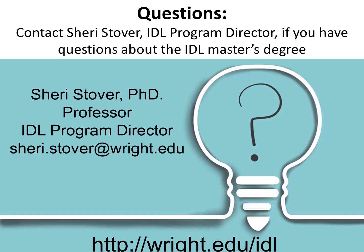Questions? Contact Sherry Stover, IDLE program director, if you have questions about the IDLE master's degree. Sherry Stover, PhD, professor, IDLE program director. Email: sheri.stover@wright.edu. Website: http://wright.edu/IDLE.